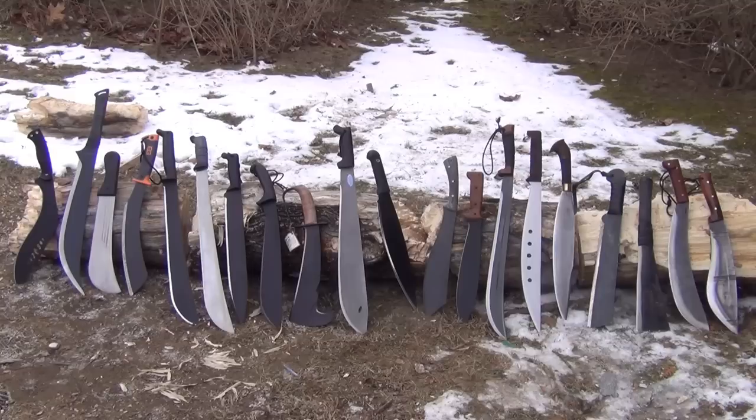My favorite brands of machete are Araniuk and Condor. If you want a more lower-priced machete, Cold Steel has ones that might require a little more work, but that's why they're cheaper.